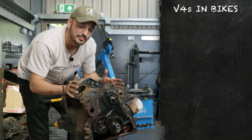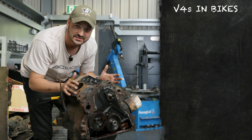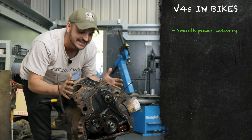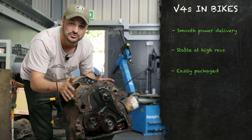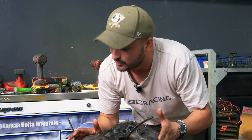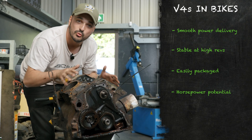So why do bike manufacturers use V4s to this day? When set at 90 degrees they are in primary balance, which means nice smooth power delivery. You can rev them nice and high without worrying too much about it shaking itself apart — a good thing on a bike. Also, being only two cylinders in length, you can package them really nicely into a much shorter chassis compared to an inline-four. And compared to a twin or triple, you can get four cylinders into roughly the same space, meaning more potential power spread over more cylinders.